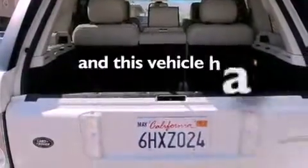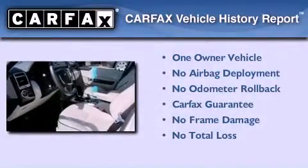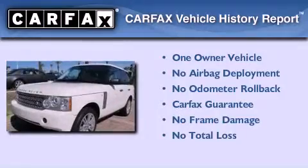This vehicle has fewer than 35,000 miles on the odometer. This Land Rover has had only one owner, and it qualifies for the Carfax Buy Back Guarantee.